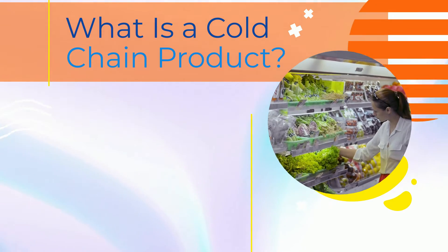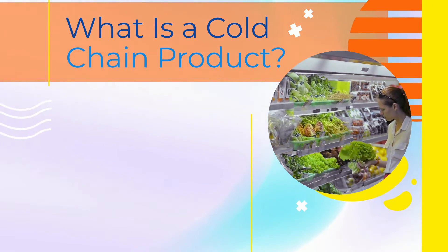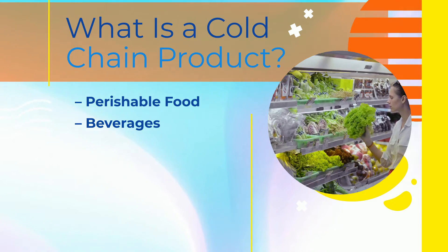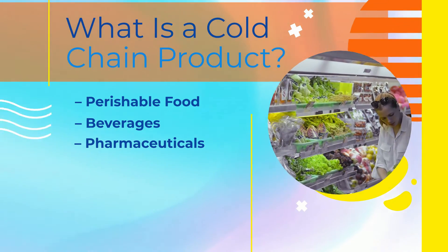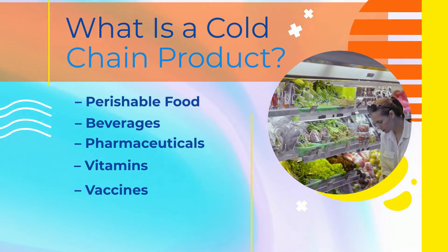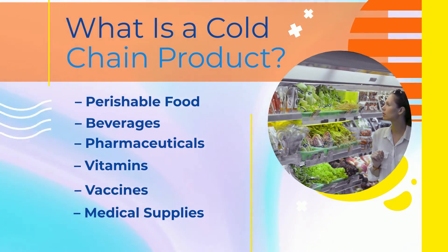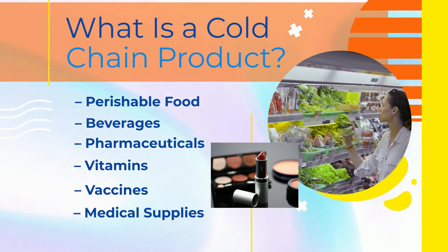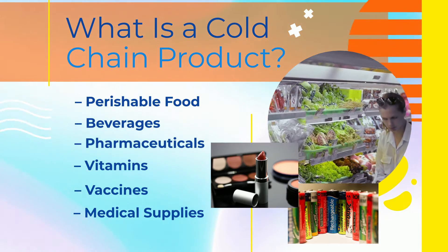What is a cold chain product? In essence, a cold chain product is anything that's temperature sensitive, including but not limited to perishable food, beverages, pharmaceuticals, vitamins, vaccines, and medical supplies. Other items that may find their way into this mix are makeup and batteries, which can sustain temperature-related damages.